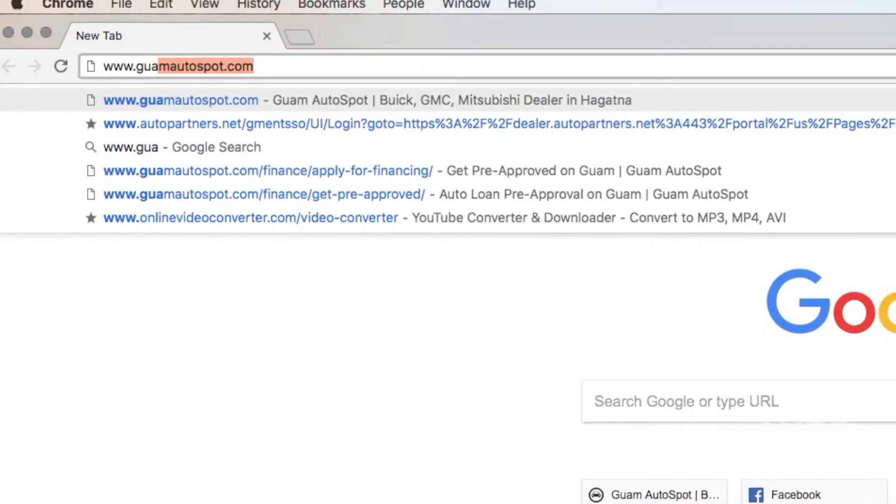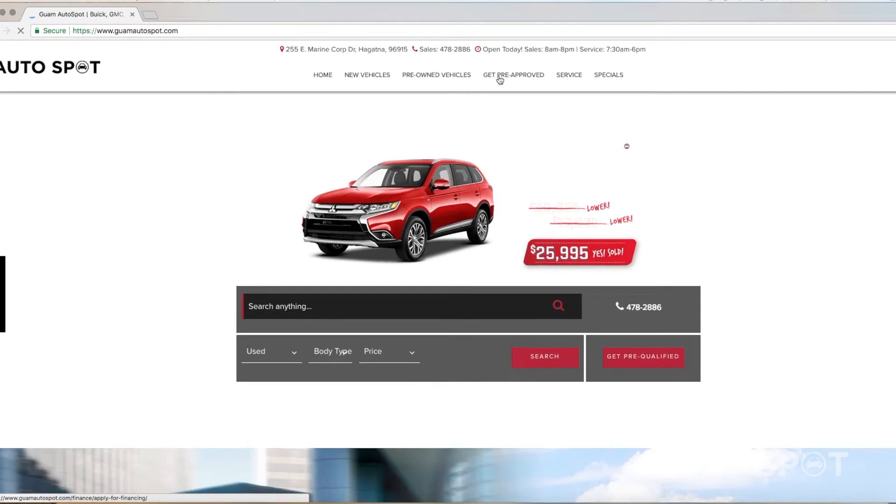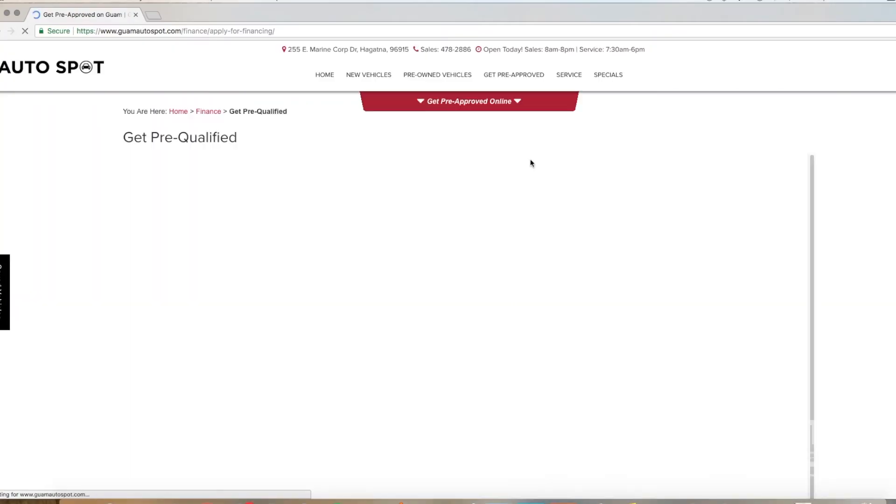There's also another step you can do: go on to our website at www.guamautospot.com, click on pre-approval, fill out a few pieces of information, hit submit, and within seconds your application is sent through. You'll get a call from one of us saying, hey, we got your application online — can you come in so we can talk a little bit more? That's another easy way to get pre-approved here at Guam Autospot.